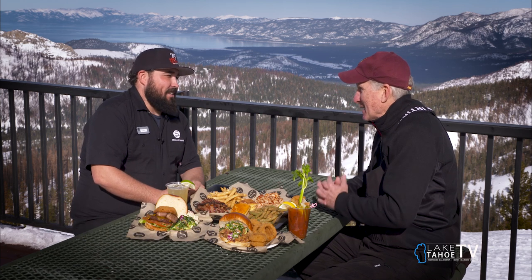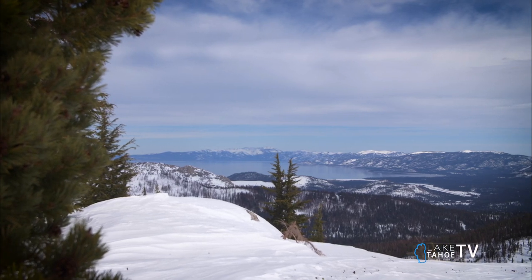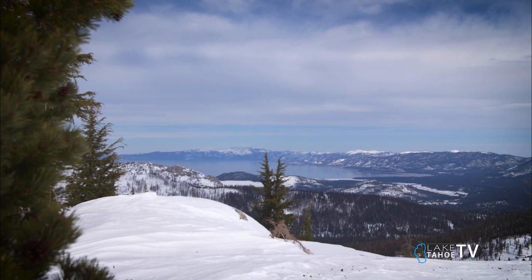Last year with the resort being closed and the year before with COVID, it's taking people some time to get reaccustomed. But the views here — you're looking at Lake Tahoe in the background, you can see the airport, you can see the lake and the south shore — and the menu here.